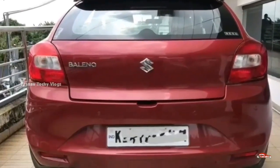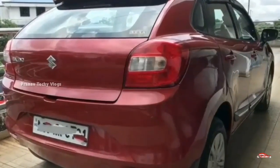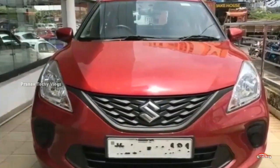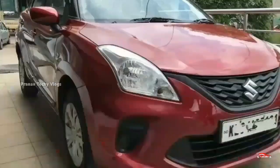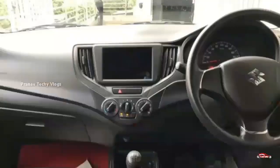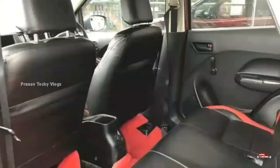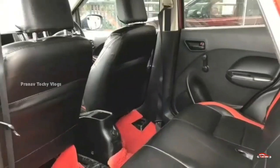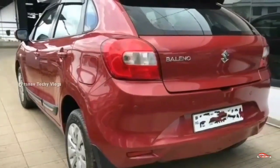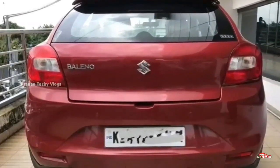The tires are 15-16 inches. It has a 2020 registration. The price is negotiable at around 55,99,000. The second registration details are available for the new track class. Single ownership details are provided.